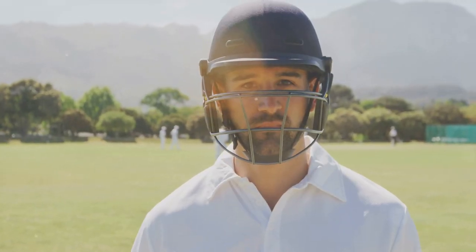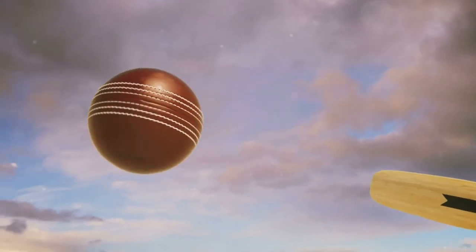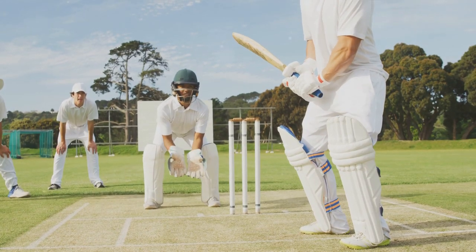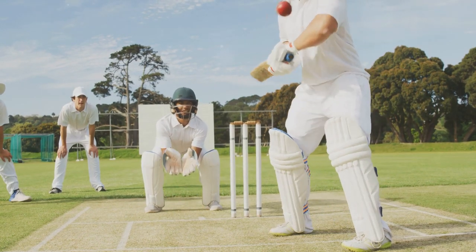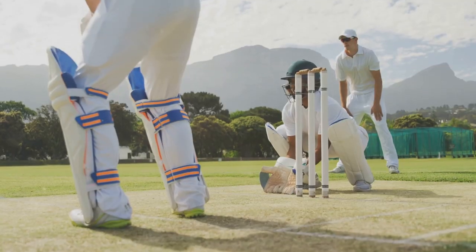Thirdly, maintain your physical fitness. Fielding requires agility, speed, and endurance. Regular workouts, agility drills, and endurance training can significantly enhance your fielding abilities. Finally, never stop learning and adapting. Cricket is a dynamic game — the conditions, the opponents, the match scenario, everything keeps changing. Hence, a good fielder is one who can quickly adapt and make the most of the situation.